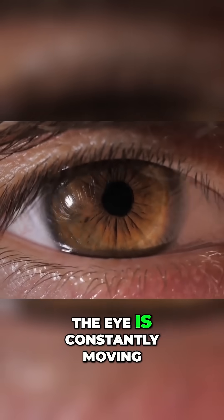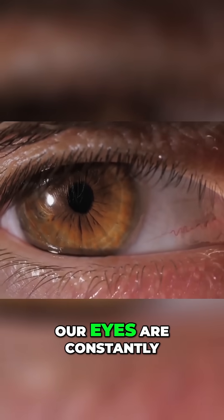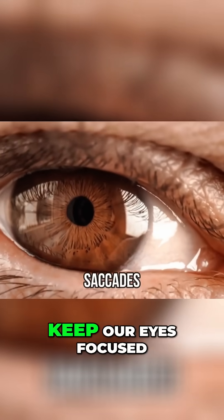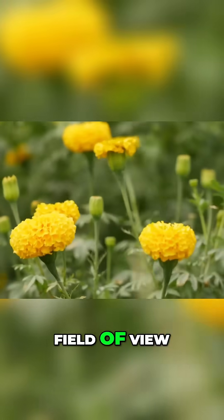Act number 10. The eye is constantly moving. To keep our vision sharp and clear, our eyes are constantly making small, rapid movements known as saccades. These movements help to keep our eyes focused on a particular point and allow us to take in a wide field of view.